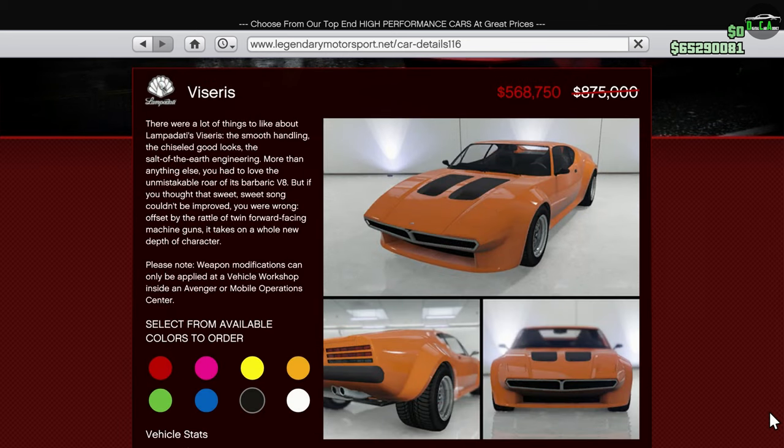Moving along, we have the Viserys. This car is in the Sports Classics class and has fantastic straight-line speed and some pretty decent handling as well. It's basically the car you want to use when you come across a top-speed intensive track, not including HSW cars of course.